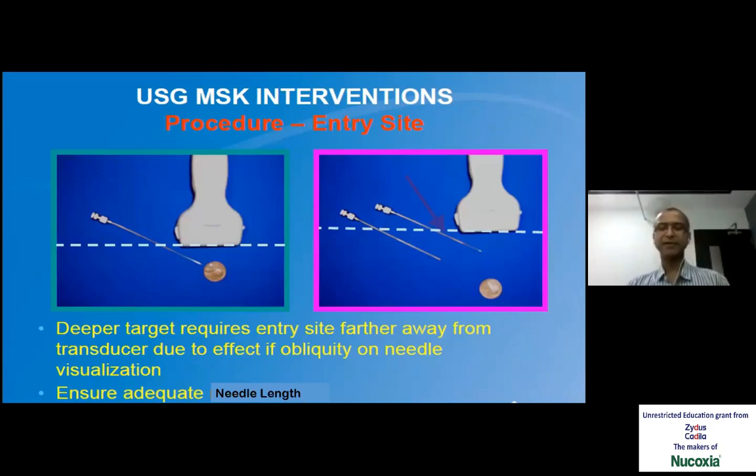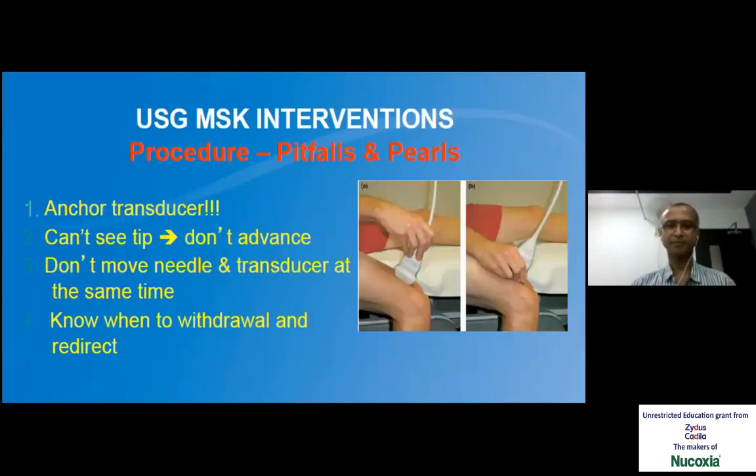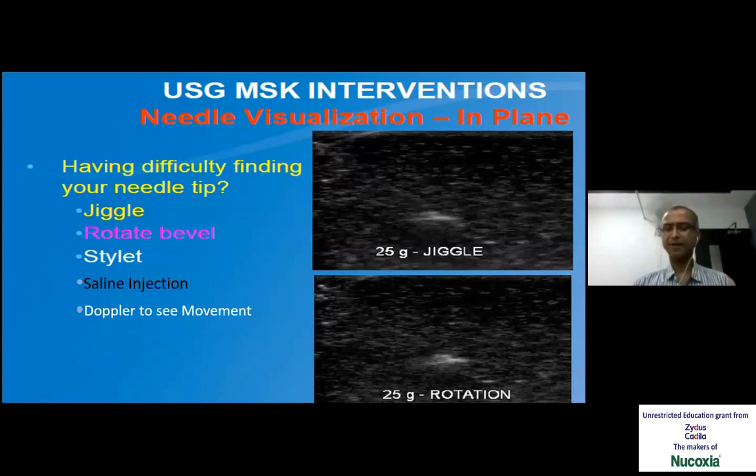We also need to keep in mind the length of the needle. Many people start a little away from the probe when the target is deep. When the target is superficial, we can start the needle closer to the probe. Always we need to see the needle — it's like our triangulation technique in arthroscopy. Unless the needle is seen, better not to move it. We should not move both the transducer and needle at the same time. It is better to move one, bring it into view, and then move both together. There are certain techniques to visualize the needle — we can jiggle the needle or rotate it. Ultrasound is very sensitive for movement. A saline injection of 1–2 ml can be easily picked up. We can also put Doppler to see the movement of tissues.